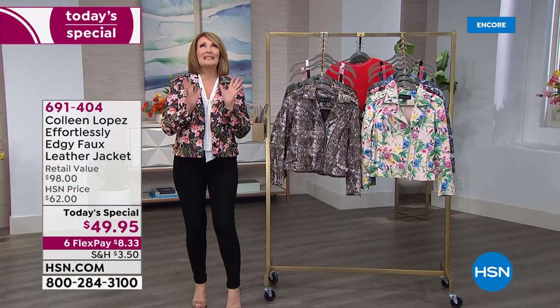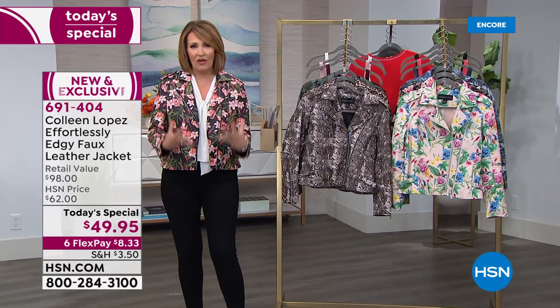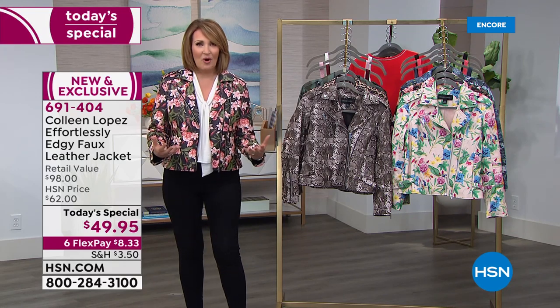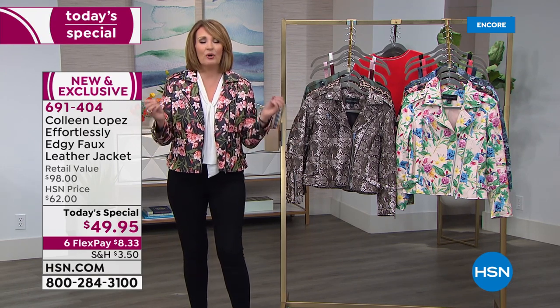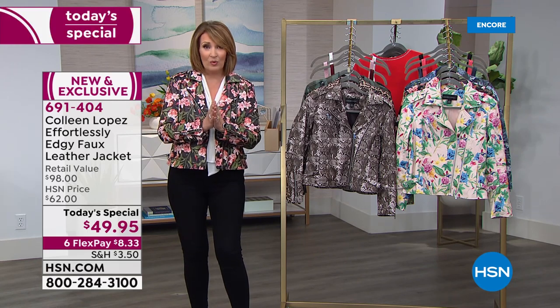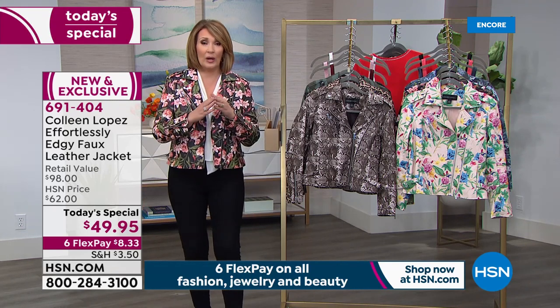I'm so excited, I've been dying to show you this jacket. It is actually designed after our number one top-selling moto jacket — we've sold tens of thousands of this silhouette, it's a huge customer pick with hundreds of perfect five-star reviews. But tonight for the very first time, and it will only happen once, I've already been told we can never reorder this jacket. It's a one and done for under $50.